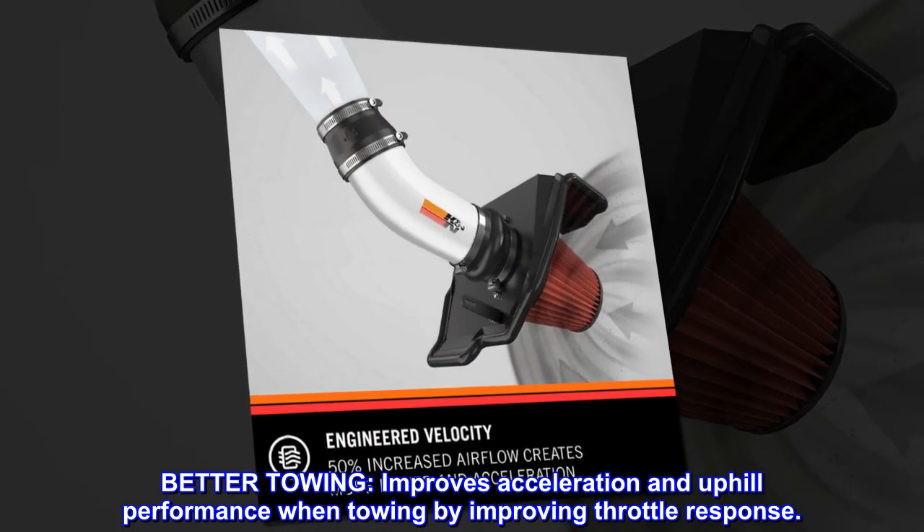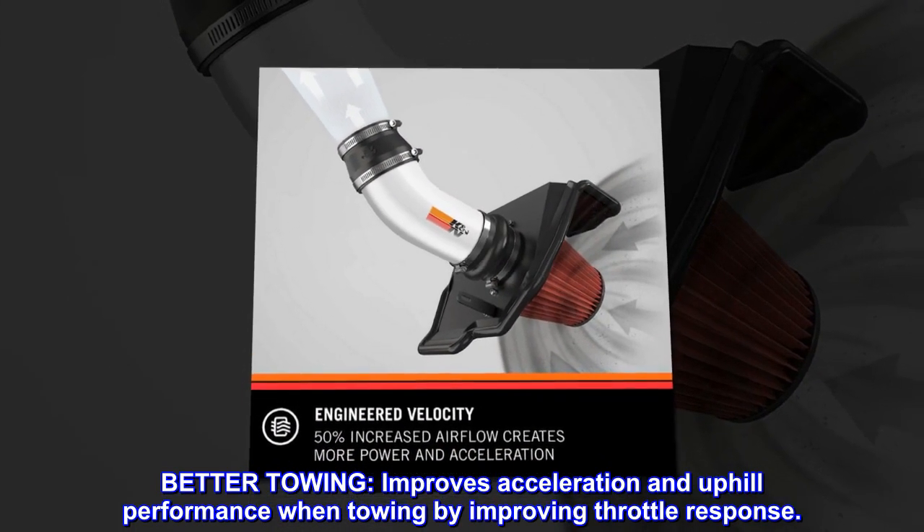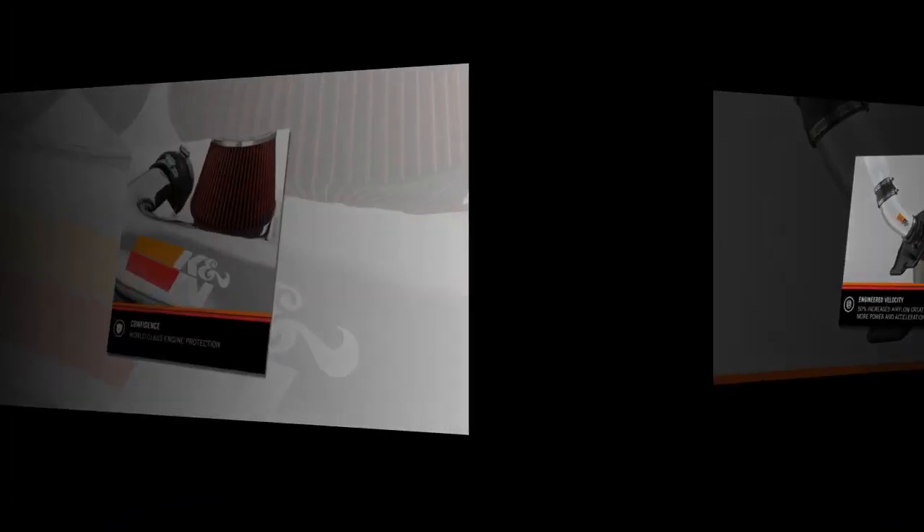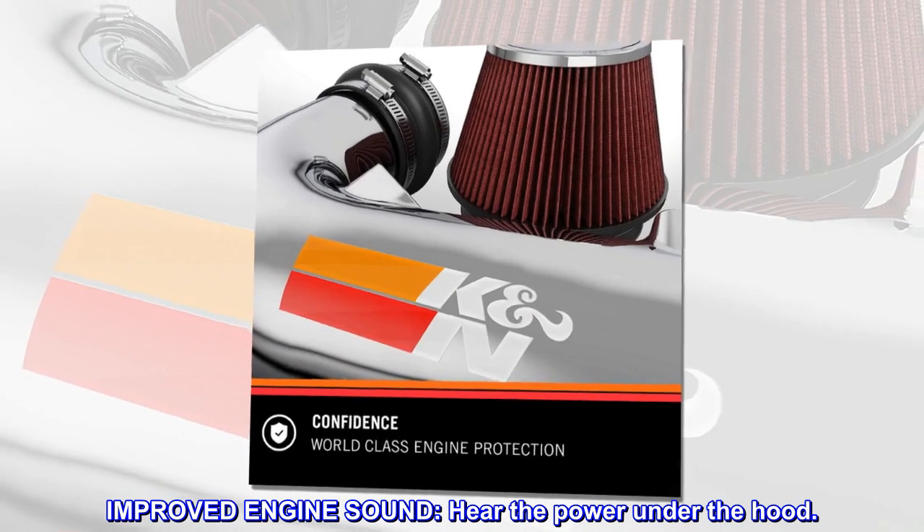Better towing. Improves acceleration and uphill performance when towing by improving throttle response. Improved engine sound. Hear the power under the hood.